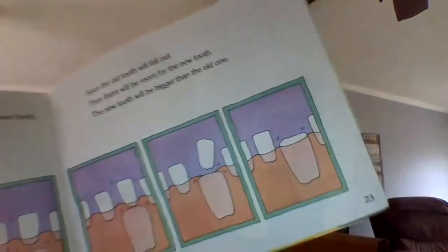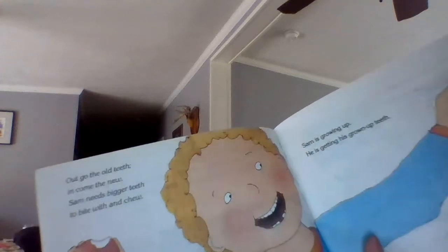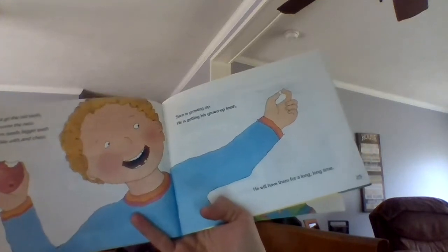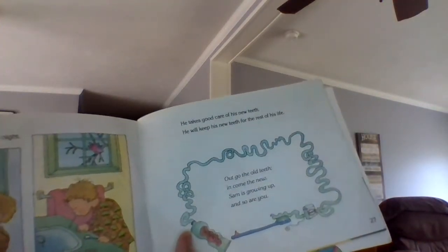Soon the old tooth will fall out and there will be room for the new tooth. The new tooth will be bigger than the old one because it's your adult tooth or grown-up tooth. Out go the old teeth, in come the new. Sam needs bigger teeth to bite and chew. Sam is growing up and getting his grown-up teeth. He will have them for a long, long time. Sam brushes his teeth every night and every morning. You should too. He takes good care of his new teeth and he will keep his new teeth for the rest of his life.